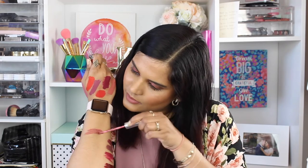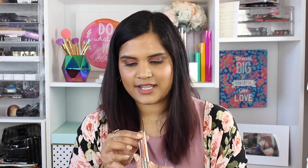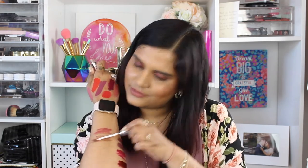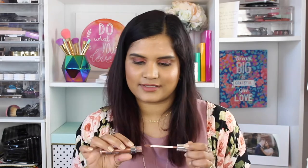Here's another metallic — this is in the shade Queen with a K. I don't know what made me buy all these metallic shades. Next is another metallic in the shade Man Eater.